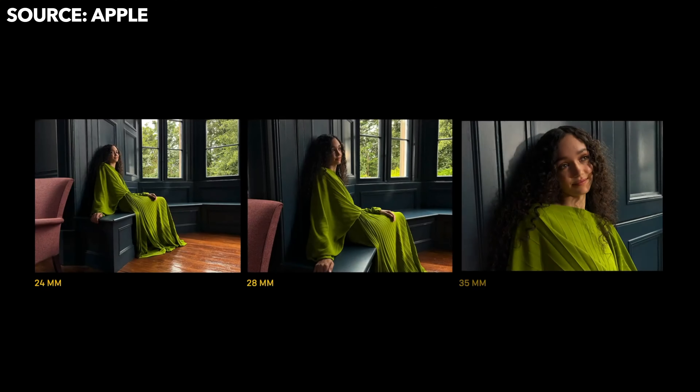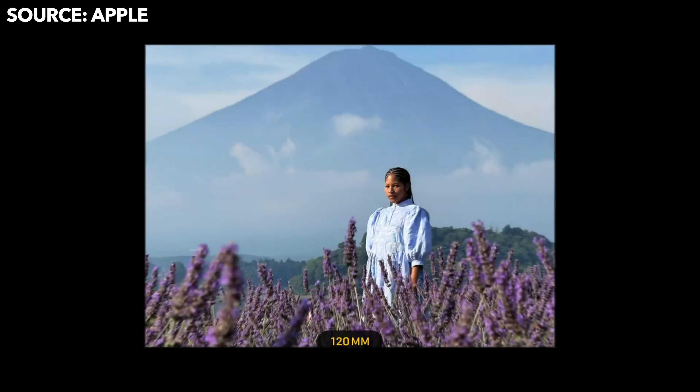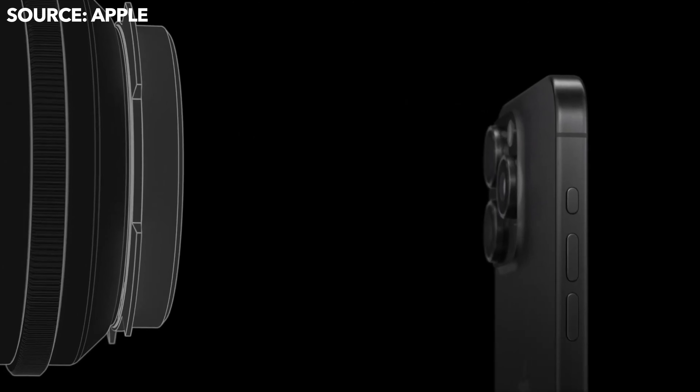The iPhone 15 Pro and Pro Max feature a significant camera update with a 48-megapixel main sensor that can shoot at 24mm, 28mm, and 35mm. On the ultrawide you can shoot macro at 13mm. On the telephoto lens you can shoot at 48mm, and the iPhone 15 Pro Max gets an all-new 5x optical zoom, letting you shoot at 120mm.